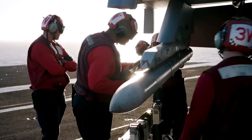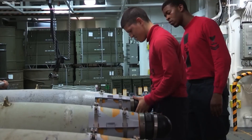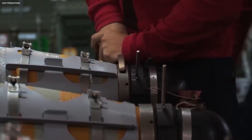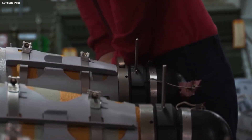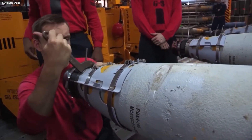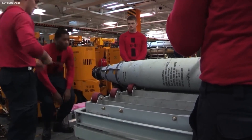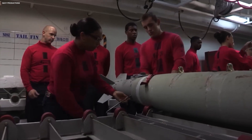This high-stakes environment is not for the faint-hearted. It demands nerves of steel and unwavering dedication. As the tour continues, we immerse ourselves in the intensity of the bomb farm. The air is filled with the pungent smell of jet fuel and the clanging of tools, a symphony of purpose amidst the chaos. Technicians move with purpose, each step a carefully choreographed dance, as they ensure that the carrier's weapons are ready to unleash their lethal potential. In the bomb farm, every move is calculated and every task is critical.